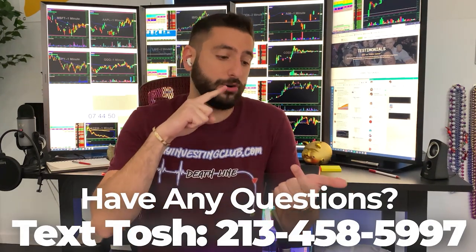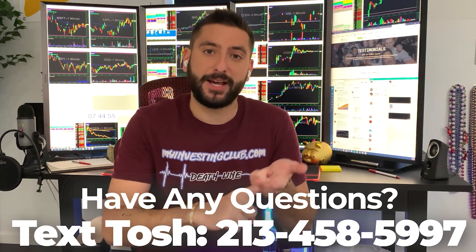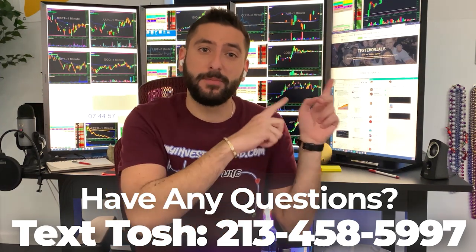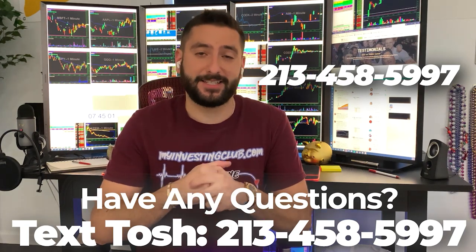I also want to let you guys know about something that's very unique to MIC. If you have any questions about trading, or you're curious about trading, or you don't know if MIC is the right fit for you, now you can text our head mentor, Tosh, whose number is right here, and he'll answer all the questions that you have in less than 24 hours. Thank you and enjoy the video.